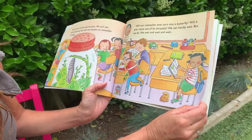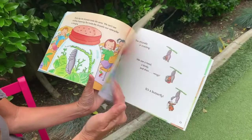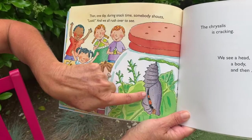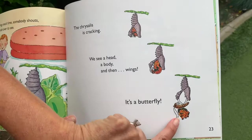Will our caterpillar ever turn into a butterfly? Will it ever come out of its chrysalis? We can hardly wait, but we do — we wait and wait and wait. Then one day during snack time somebody shouts, 'Look!' We all rush over to see. He's starting to emerge. The chrysalis is cracking. We see a head, a body, and then wings. It's a beautiful butterfly!